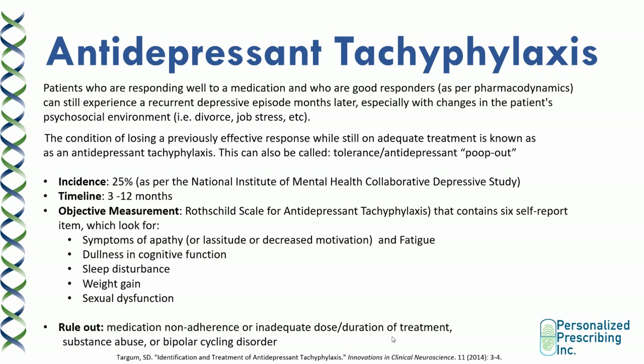Antidepressant tachyphylaxis is a condition of losing a previously effective response while still on adequate treatment — also known as tolerance or antidepressant poop-out. It can occur in patients who are responding well to a medication and are good responders per pharmacodynamic algorithms, but they experience a recurrent episode months later — usually within a year — especially if there are changes in the patient's psychosocial environment such as a new stressor like divorce or job stress. The incidence according to the National Institute of Mental Health Collaborative Depressive Study is about 25%, occurring from 3 to 12 months.